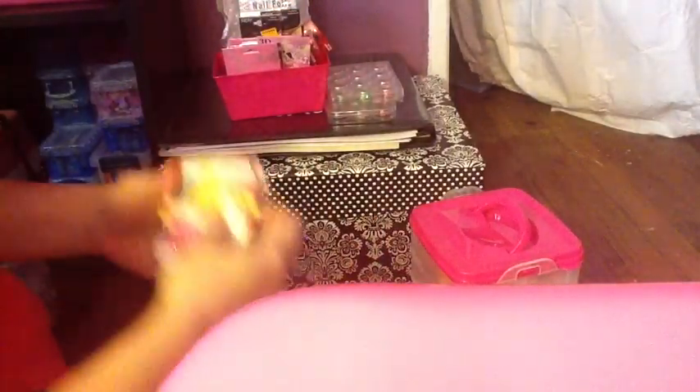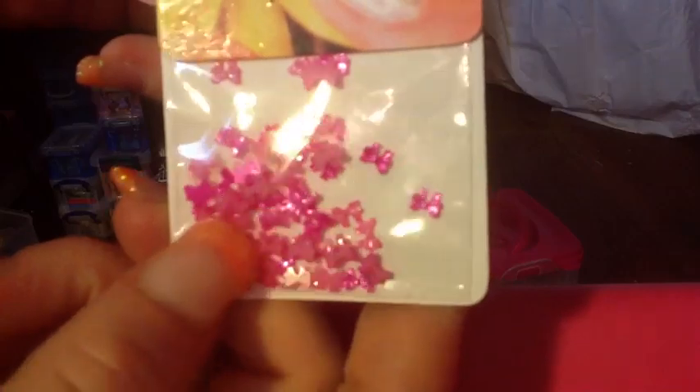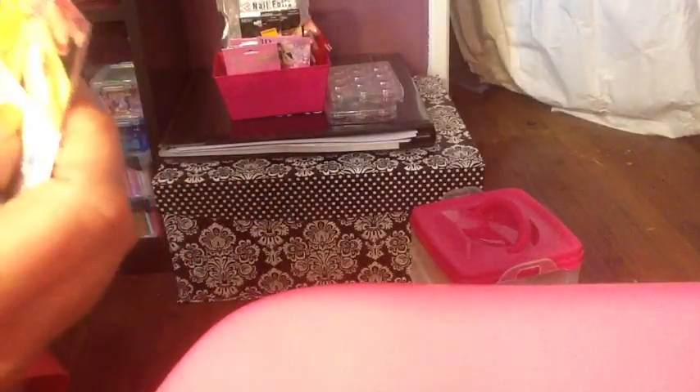I also have some iridescent fuchsia baby fat cats, some pink hard plastic bows, and some more of the little circle things in the greenish-blue color. I didn't realize I had so many of those.